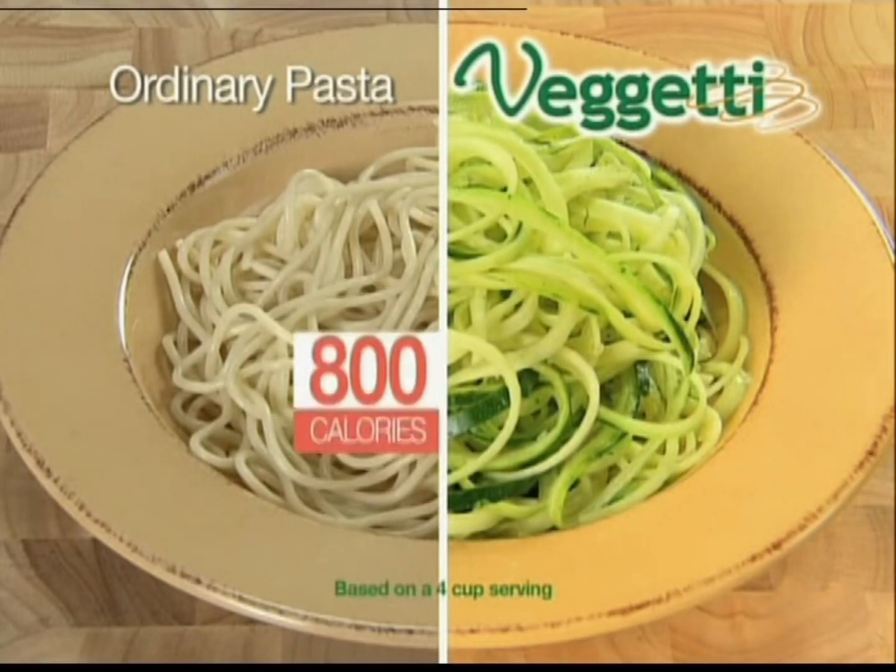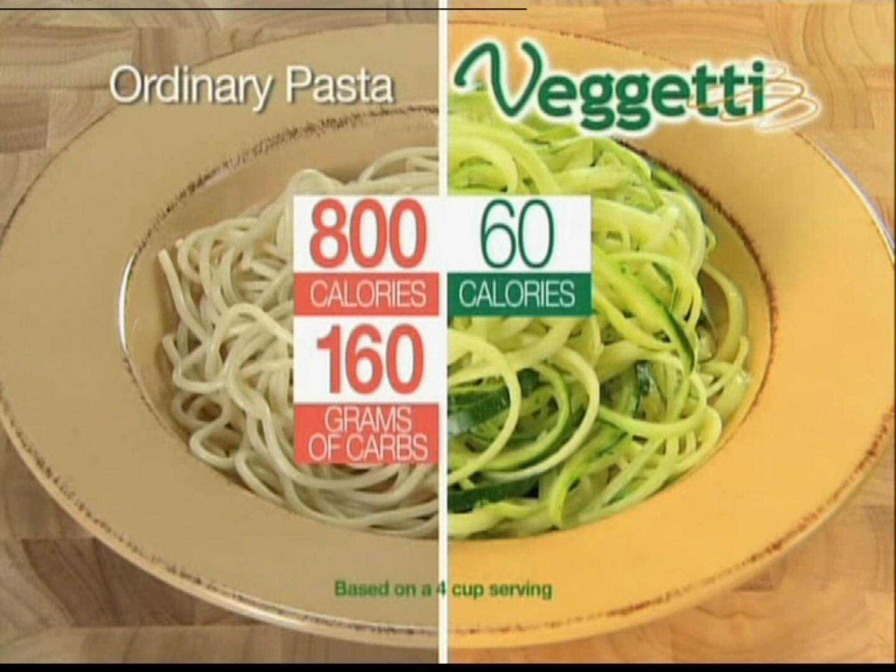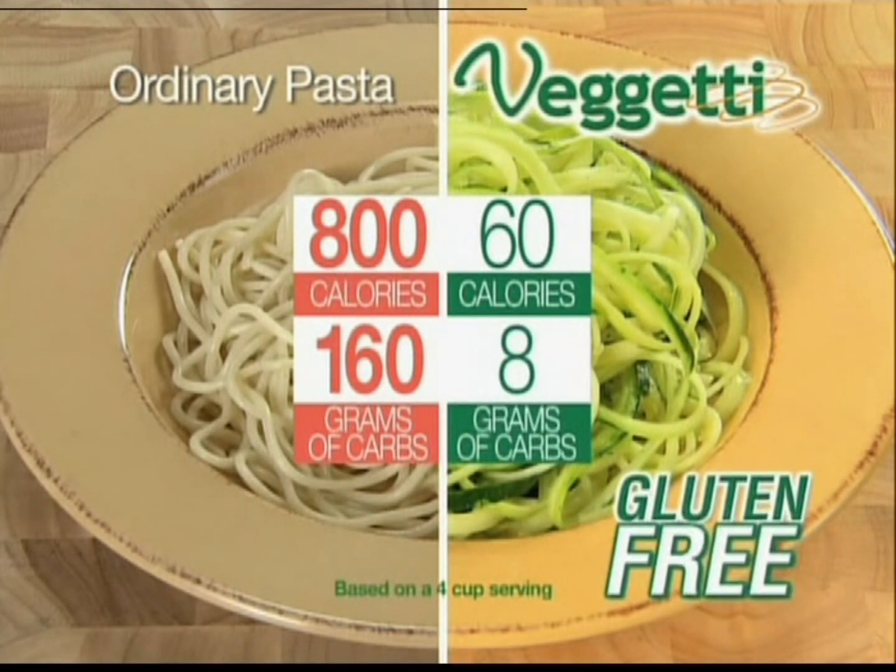Ordinary pasta has over 800 calories and 160 grams of carbs. But zucchini pasta has just 60 calories, 8 grams of carbs, and it's gluten-free.